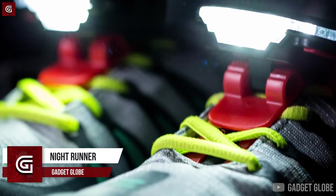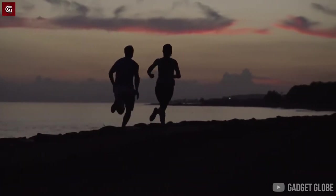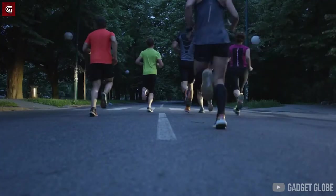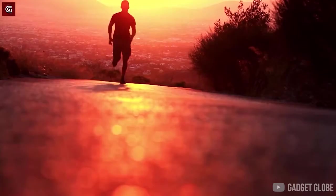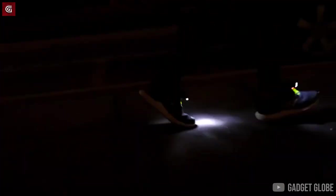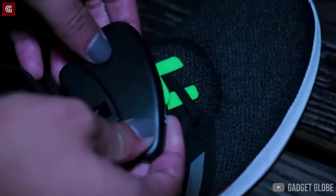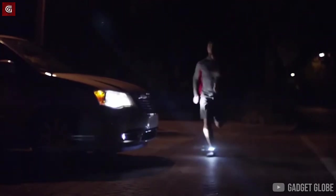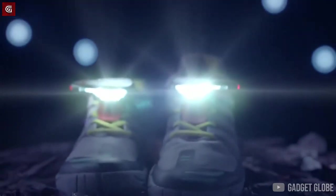Night Runner. Many of us love going for night walks or runs — some to stay fit, while others to compete in races. Either way, this special gadget will surely help you during your night runs. This gadget is called Night Runner. These are basically smart shoe lights which can be easily clipped onto your shoes when you decide to go for a run. It has bright white lights in the front which enable you to clearly see the path ahead, and red blinking lights at the back.